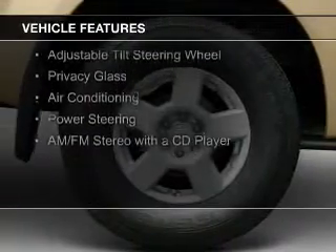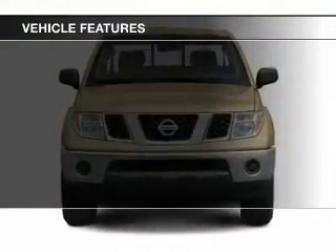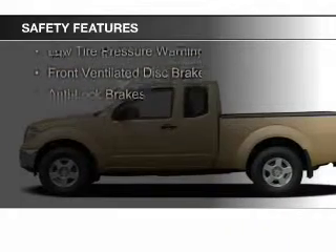The features include an adjustable tilt steering wheel, privacy glass, air conditioning, power steering, and AM-FM stereo with a CD player. Safety was made a priority with these features.